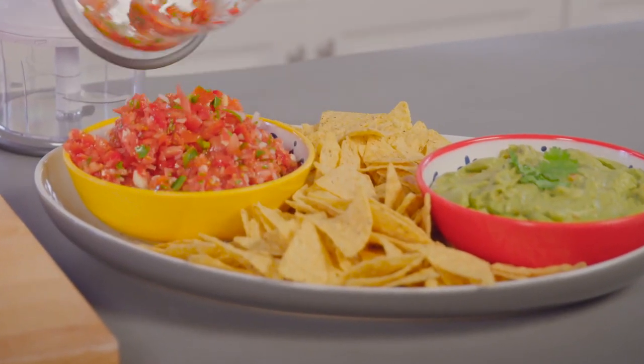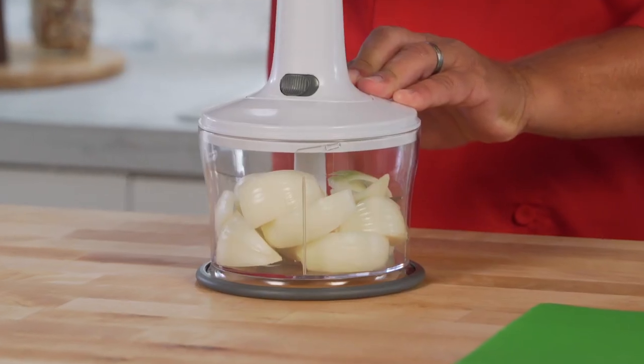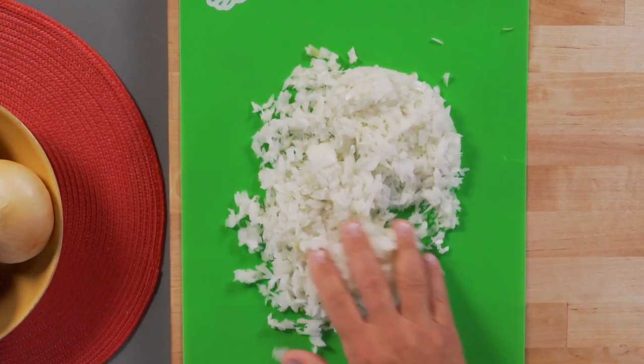Just look at all that beautiful guac and salsa. Drop in some onions, and with an easy touch, it chops so much, so fast, you won't even have time to cry.